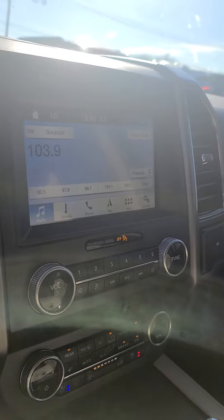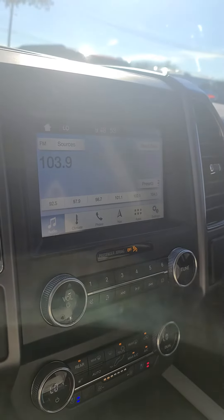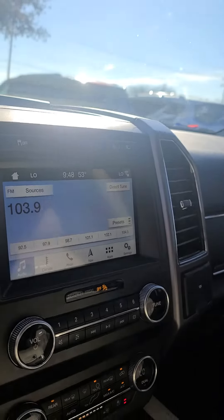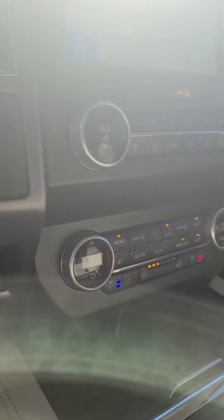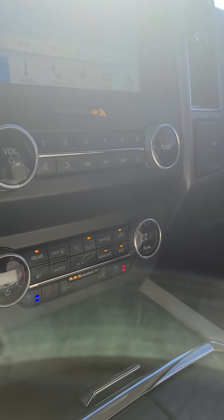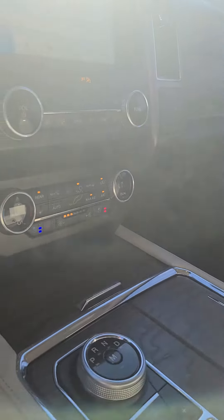You can see it's got the large rear camera as well as climate controls, navigation, telephone, and audio controls on the screen. It does have heated and cooled seats as well as driver and passenger side temperature regulation.